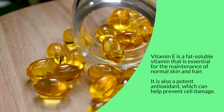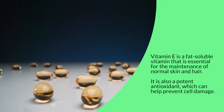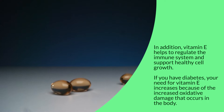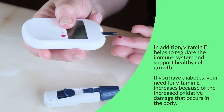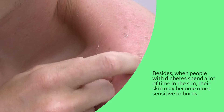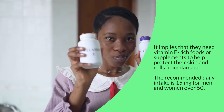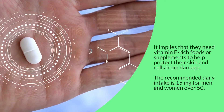Vitamin E is a fat-soluble vitamin that is essential for the maintenance of normal skin and hair. It is also a potent antioxidant which can help prevent cell damage. In addition, vitamin E helps to regulate the immune system and support healthy cell growth. If you have diabetes, your need for vitamin E increases because of the increased oxidative damage that occurs in the body. People with diabetes who spend a lot of time in the sun may have more sensitive skin, so they need vitamin E-rich foods or supplements to help protect their skin and cells from damage. The recommended daily intake is 15 milligrams for men and women over 50.